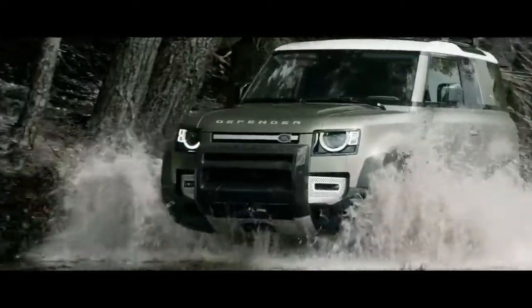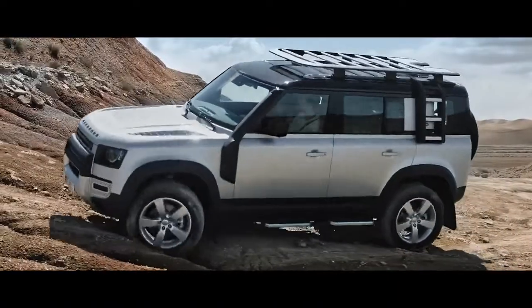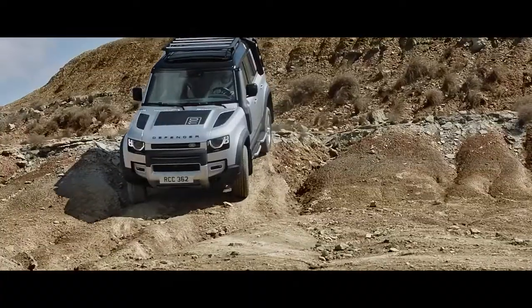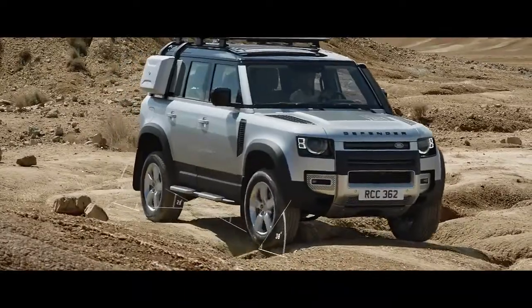Defender is equipped with 815 mm diameter tyres as standard. Built to take the knocks, they help to improve ground clearance and traction. Outstanding geometry means the vehicle's all-terrain capability is without question, with exceptional approach, break-over and departure angles.